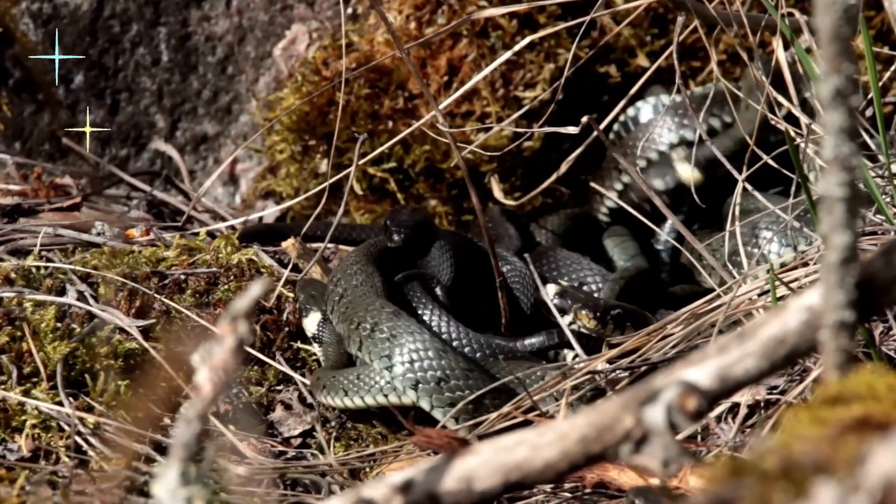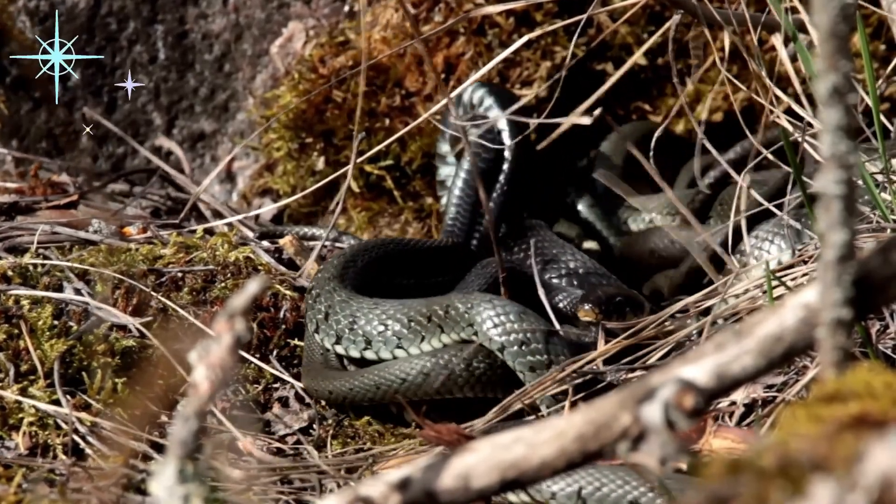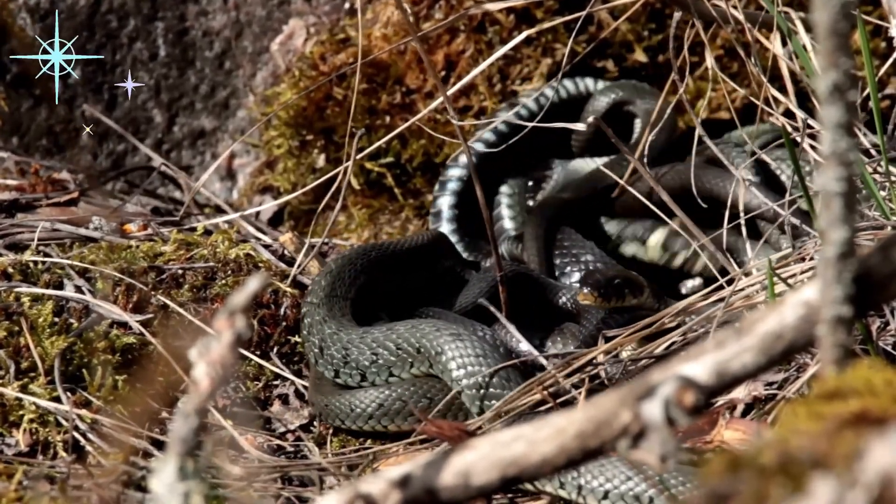Snakes are legless reptiles that move on the ground by flexing their body and can move very quickly even without legs.